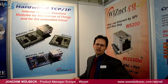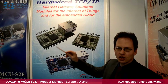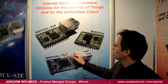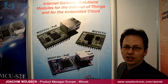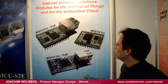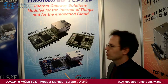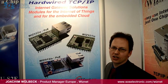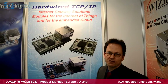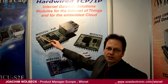At Embedded World 2013, today, we introduced our latest application modules. We have the 7200 and the 7100 4-in-1 chips. Using these chips enables module applications like sensors to the internet, IO to internet, and other field bus interfaces to the internet. These application modules we named the 900 family modules.